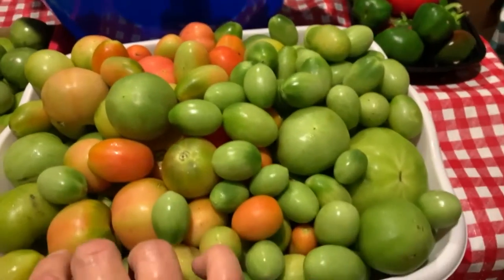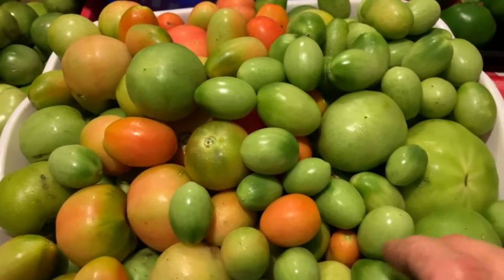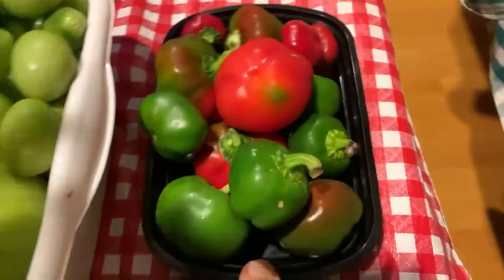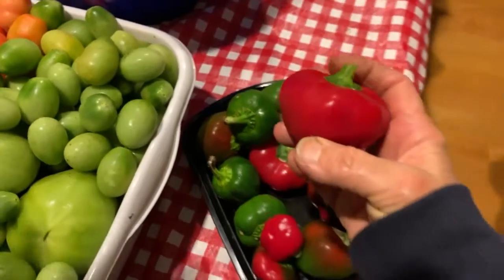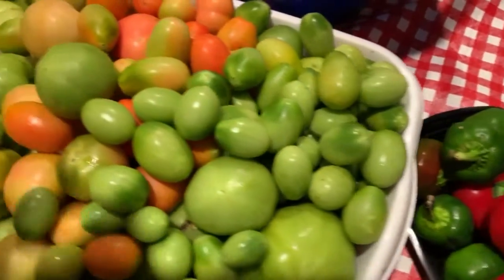This is exciting. I might even try to make some green tomato salsa, which I saw a recipe for online. I got the rest of the peppers — these are those little squatty pimento peppers, which are really good.